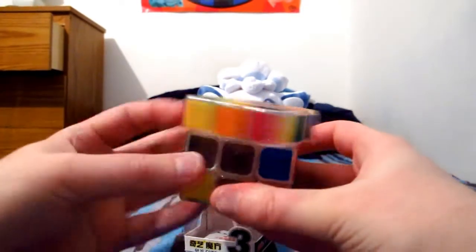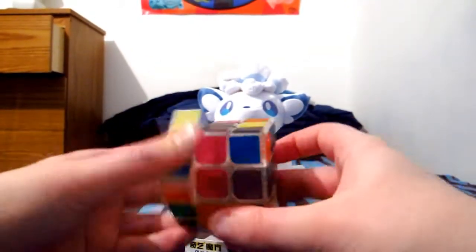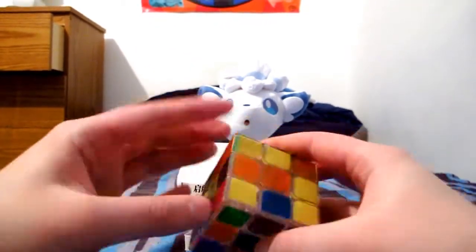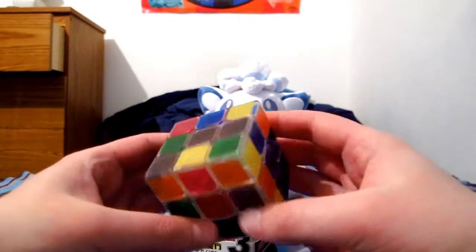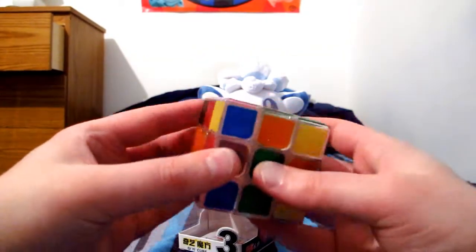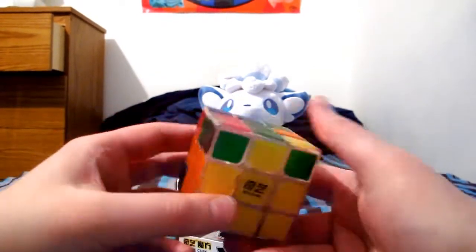Basically I got this because it looks really cool. It's not any different from a regular 3x3 — you just scramble and solve — other than it's transparent, and the stickers are like a matte frosted transparent as well. A transparent puzzle like this is not World Cubing Association legal because you can see the colors on the opposite side, but it's just for fun. Then again, all cubes are for fun.